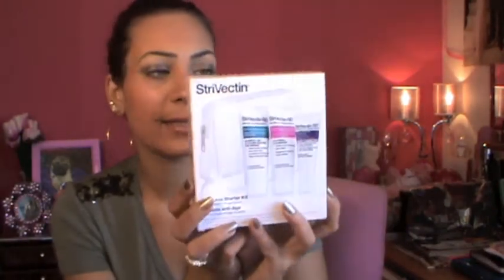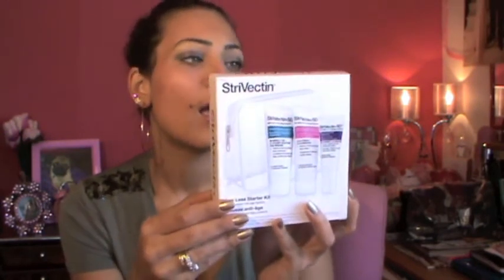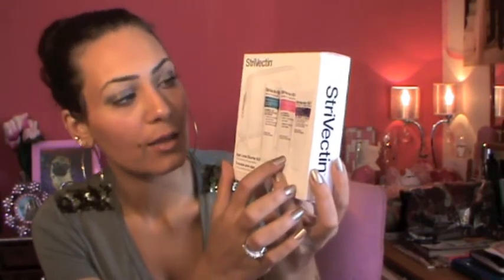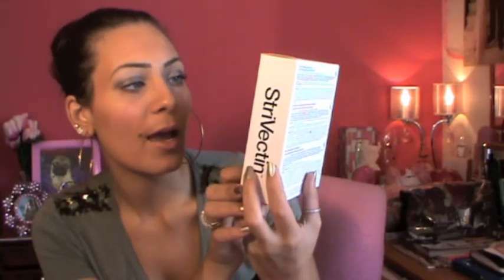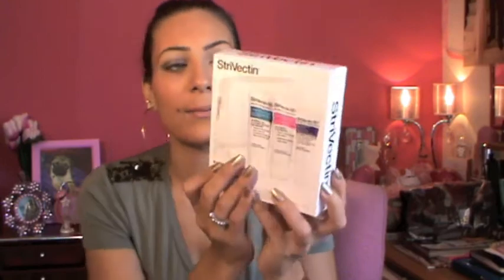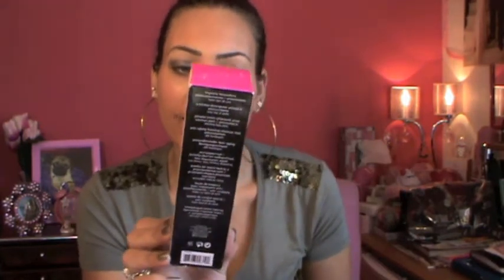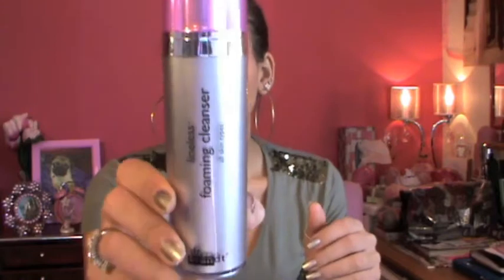I also got a backup of my StriVectin SD because I love it and use it every single day. It helps to remove stretch marks or blend them into your normal skin color. I also got a StriVectin SD trial set — 0.75 fluid ounce — which comes with a scrub, a stretch marks and wrinkles cream, and an eye concentrate for wrinkles. I haven't tried the trial set yet, but I think I'll give it to my sister to test.